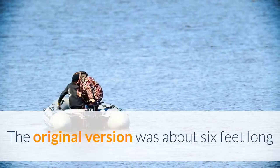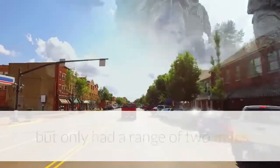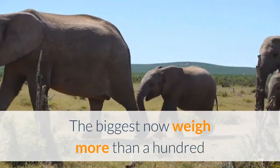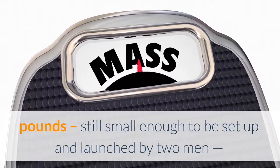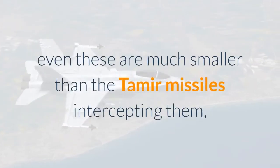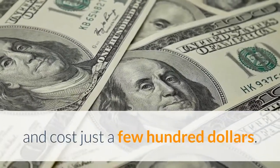The original version was about 6 feet long and weighed 80 pounds with an 18-pound warhead, but only had a range of 2 miles. The biggest now weigh more than 100 pounds, still small enough to be set up and launched by two men, and has a range of over 20 miles. However, even these are much smaller than the Tamir missiles intercepting them, and cost just a few hundred dollars.